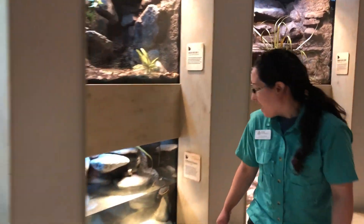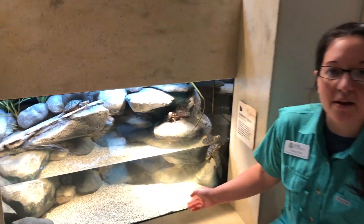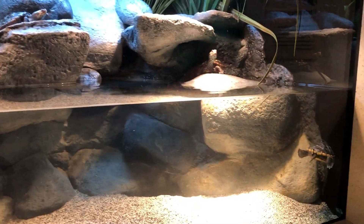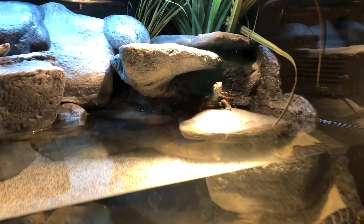The other turtles that we actually have here are diamondback terrapins. The terrapin name actually means small turtle. You can tell that these guys are quite a bit smaller, but they're also quite a bit younger.